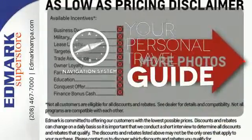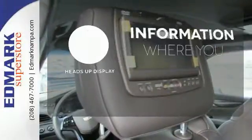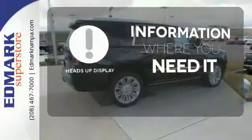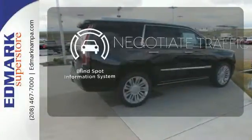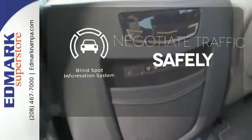It comes with a navigation system to easily guide you to your destination. The heads-up display gives you all the information you need, right where you need it. Safety comes from being aware of your surroundings, and for that, the blind spot indicator can't be beat.